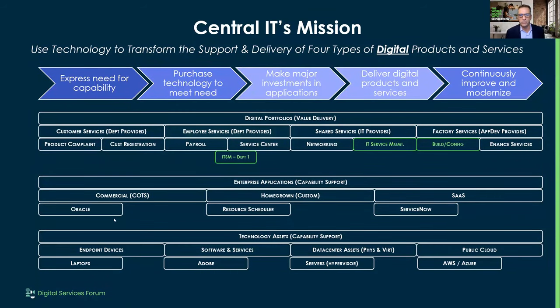If we look at a cross-department workflow: let's say there's an employee service running with a service center on ServiceNow, and department one has ITSM. If department two says, 'I want ITSM like department one has,' they come to IT and say, 'How do I get IT service management?' IT will say, 'Let's configure ITSM for department two,' and pass it on to the factory team to build and configure what they need.